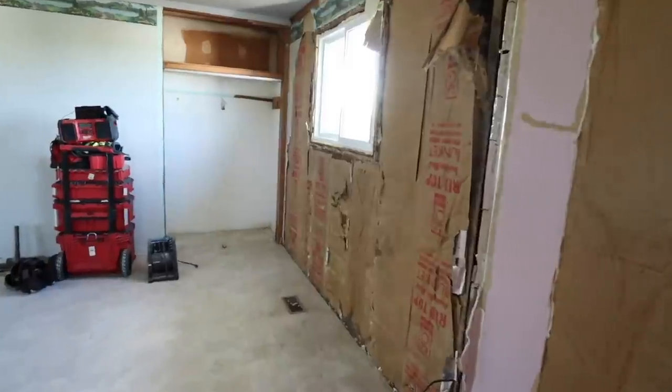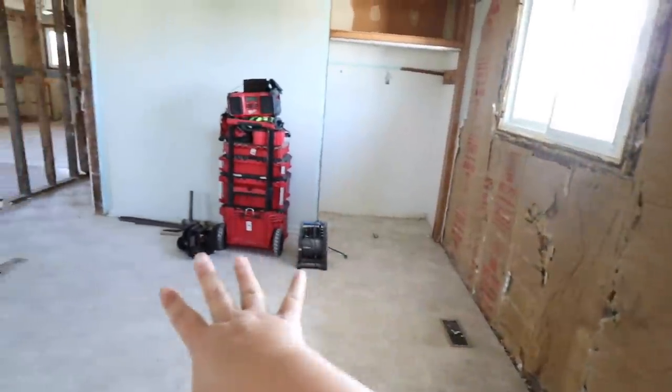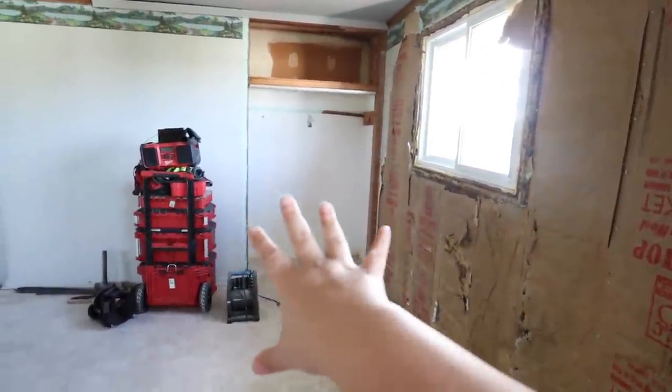There's going to be a tub under this window, a vanity here, and a shower all on this back wall.